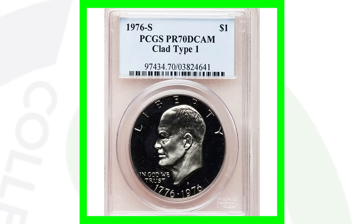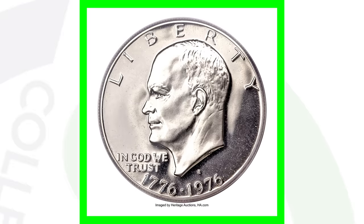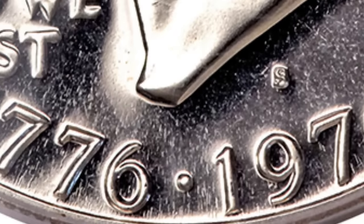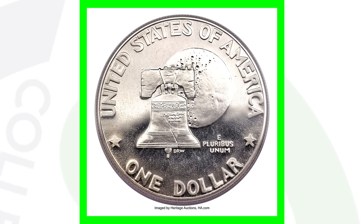For the 1976 no-mint-mark, we also have the proof in clad — so non-silver — and it's the Type 1 with an absolutely perfect grade. That means it cannot get in any better condition, and this coin sold for over $25,000 as a result. Getting a perfect grade is like hitting the lottery.